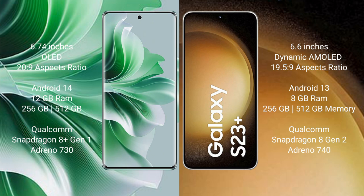OPPO Reno 11 Pro comes with 12GB RAM and 256GB or 512GB internal storage, a Qualcomm Snapdragon 8 Gen 2 processor, and Adreno 730 GPU. Samsung Galaxy S23 Plus comes with 8GB RAM and 256GB or 512GB internal storage, a Qualcomm Snapdragon 8 Gen 2 processor, and Adreno 740 GPU.